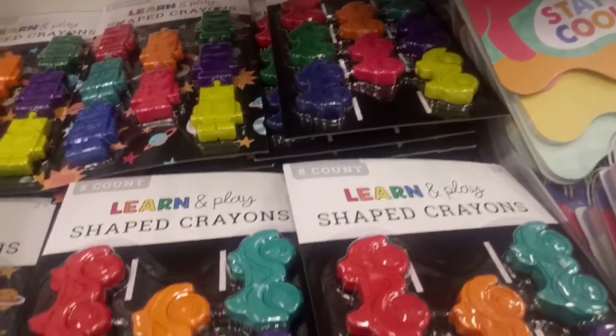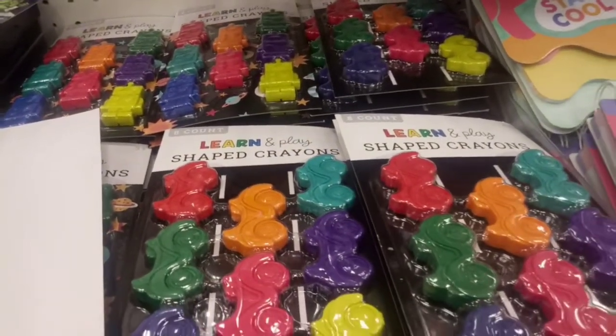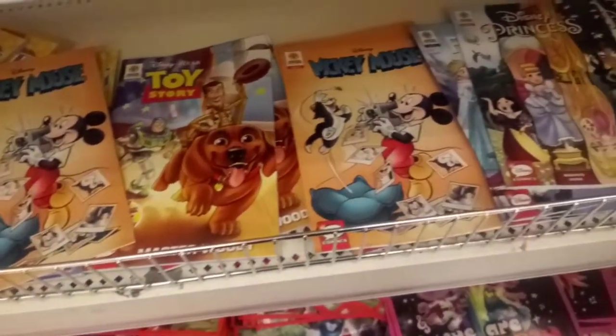Teaching your child shapes? Then these crayons are just for you — yes, crayons! Look at them. Eight crayons for a dollar, and they are huge, so they're going to last for a while.